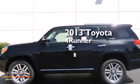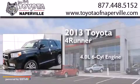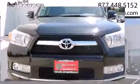This is a brand new 2013 Toyota 4Runner. It has a 4.0-liter, six-cylinder engine, a five-speed automatic transmission, and the added capability of four-wheel drive.